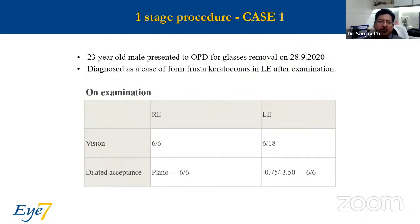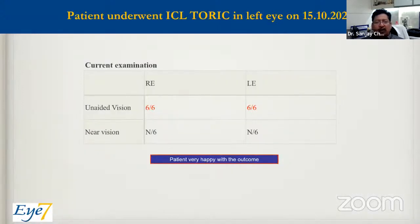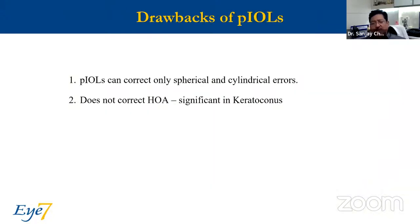In case one — a one-stage procedure — this gentleman in the left eye had a vision of 6/18 and a high cylinder of 3.5, which had been stable for quite some time. The pentacam showed a little eccentricity and early keratoconus. We did a toric ICL on 15-10-2020 and the vision was 6/6; the patient was extremely happy. The drawback of a phakic IOL is that it only corrects the spherical and cylindrical errors and has no effect on higher-order aberrations, which are quite significant in keratoconus.